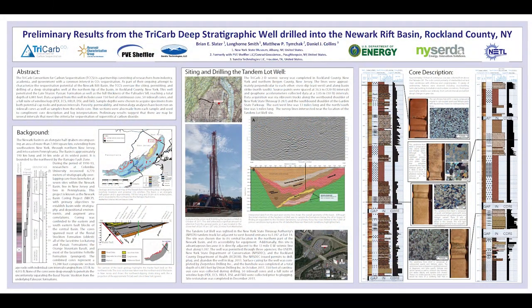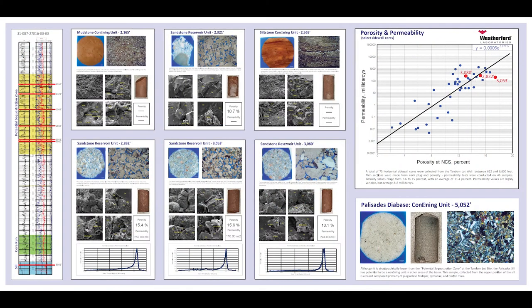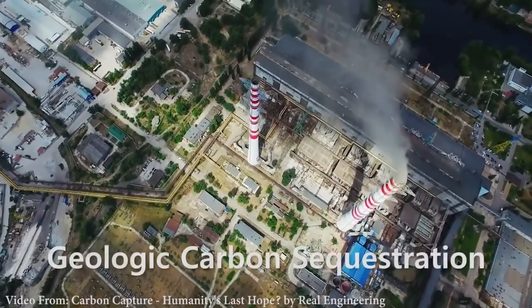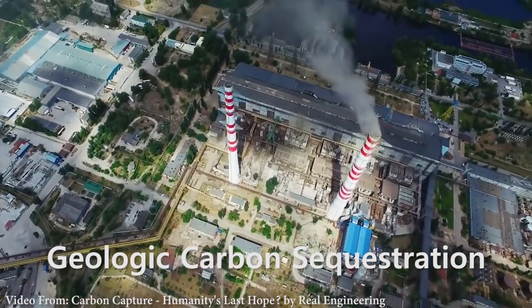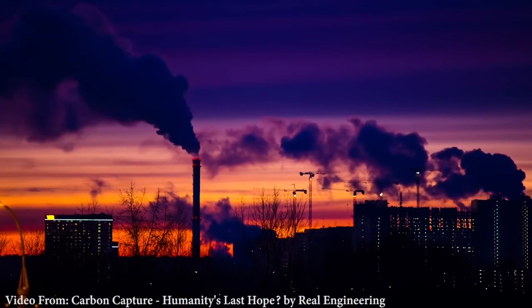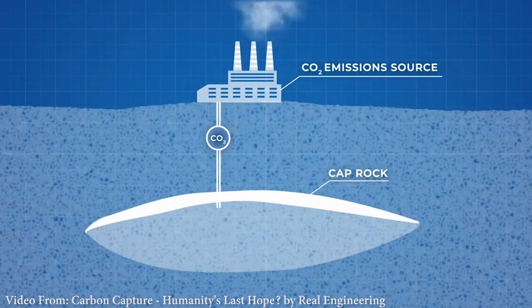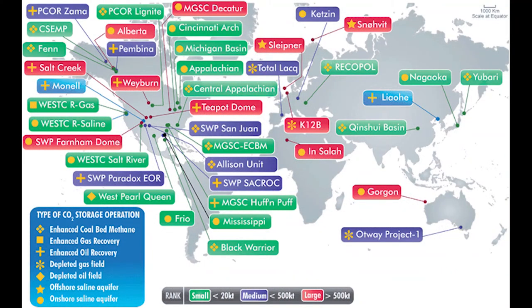Studying these pores is one of my specialties, and I've been part of many projects here at the museum looking at different ways they can be used. For example, there is a process called geologic carbon sequestration where carbon dioxide is captured from large sources like power plants. And instead of venting it into the atmosphere where it contributes to climate change, we can safely inject the CO2 into very deep layers of rock that have a lot of pore space. There are many places all over the world where this is being done, but we haven't been able to find quite the right situation here in New York.